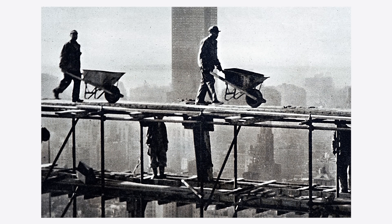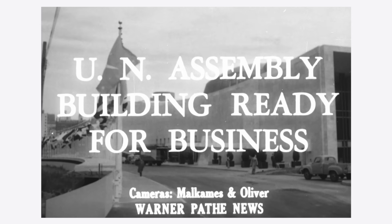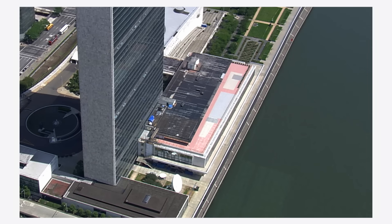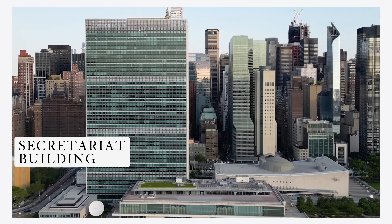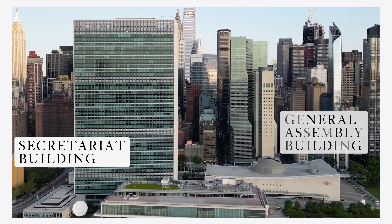The campus was completed in 1952 and was composed of three buildings, one of which is the Conference Building, which can only really be seen from the East River. But it's the other two buildings that the UN is really defined by, and they stand in seeming contrast to one another: the tall glass Secretariat Building and the low-slung General Assembly Building.